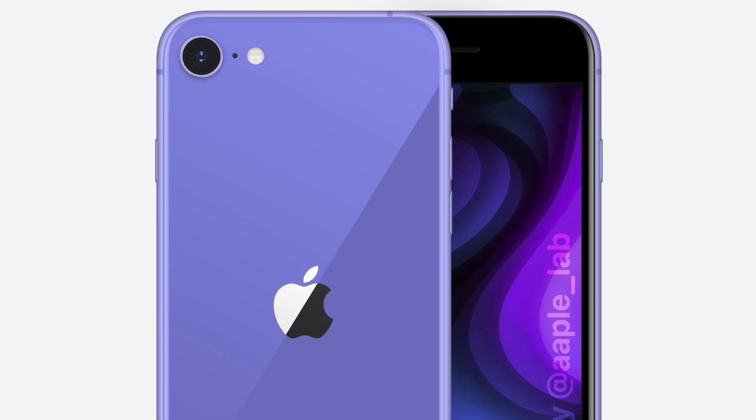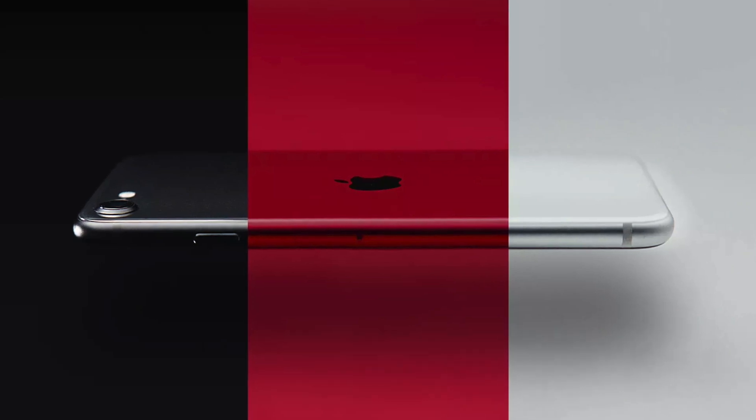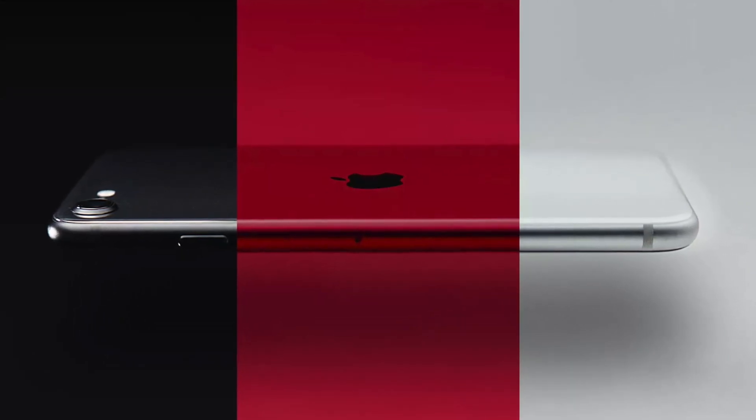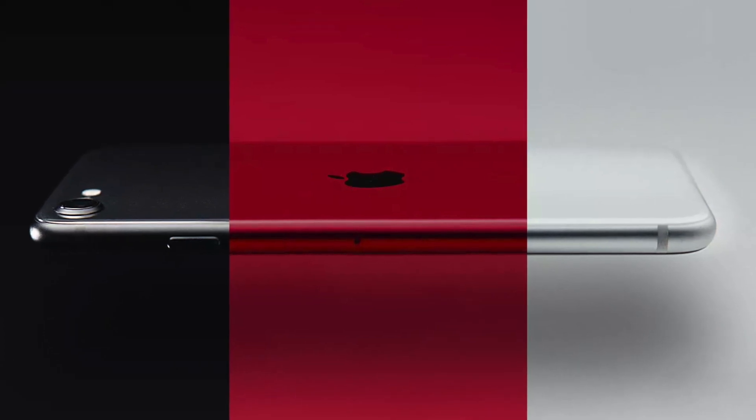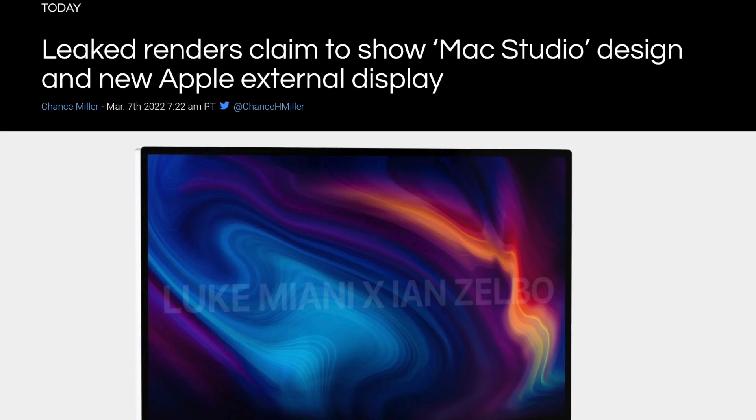Luke also said there's a chance we might not see the iPhone SE 3 at this event, or a new MacBook. While the MacBook part makes sense, I do think we're going to see the iPhone SE 3 — it's practically confirmed — so I disagree with that. Anyway, let me know your thoughts on these tidbits in the comments below.